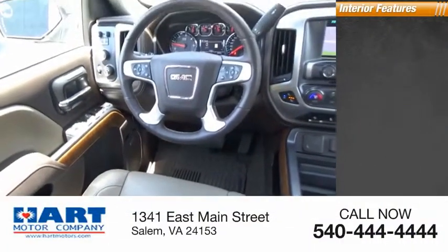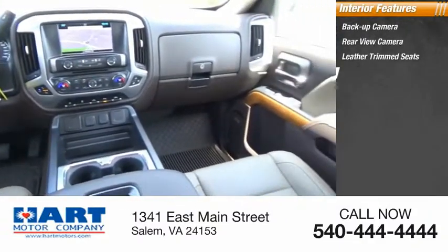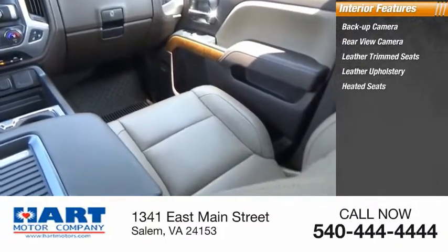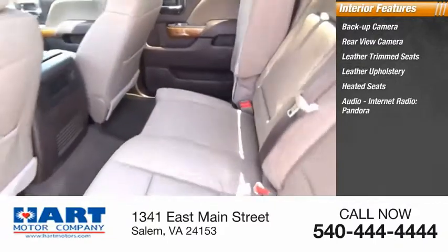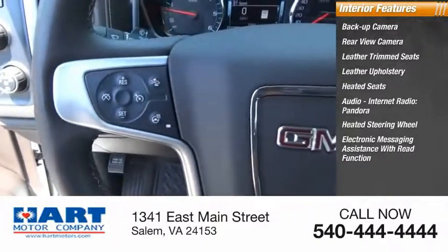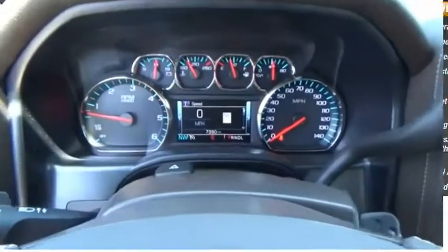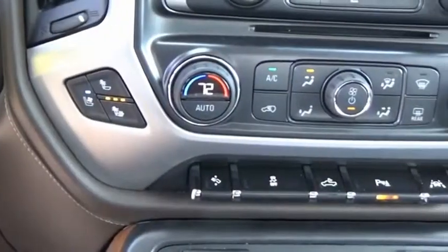Inside you'll find backup camera, rear view camera, leather trim seats, leather upholstery, heated seats, audio, internet radio, Pandora, heated steering wheel, electronic messaging assistance with read function, steering wheel audio controls, and a premium sound system.